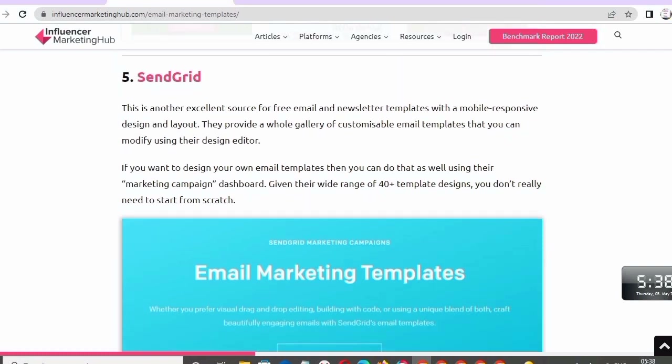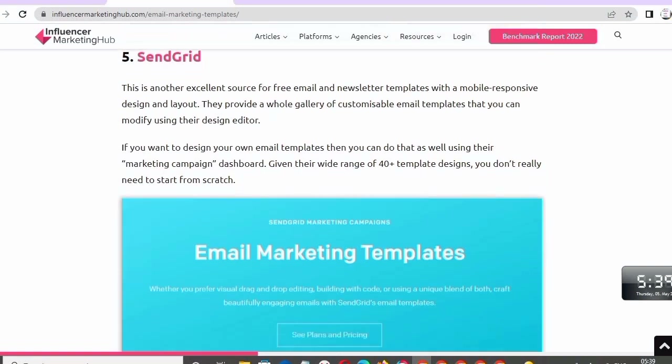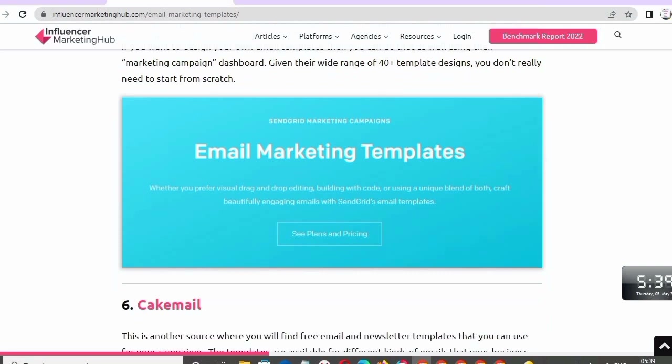Number five: Sendgrid. This is another excellent source for free email and newsletter templates with a mobile-responsive design and layout. They provide a whole gallery of customizable email templates that you can modify using the design editor. If you want to design your own email templates, you can also do that using the marketing campaign dashboard, given their wide range of 40+ template designs.